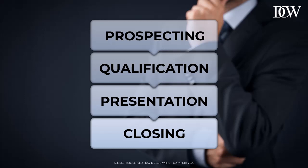Funnily enough, closing is always the stage where people say they want the most training. They're always like, "I need help with closing." But if you're struggling to close deals, it's usually nothing to do with your closing skills — it's because you've not executed on the earlier stages of the sales process very well. Qualification is probably the biggest reason why most people fail to close.